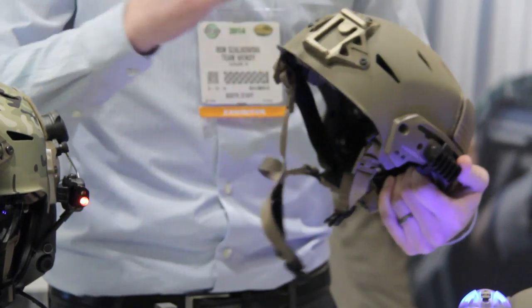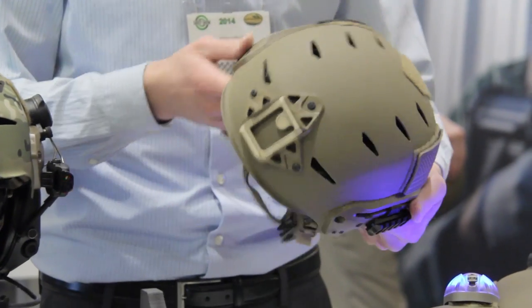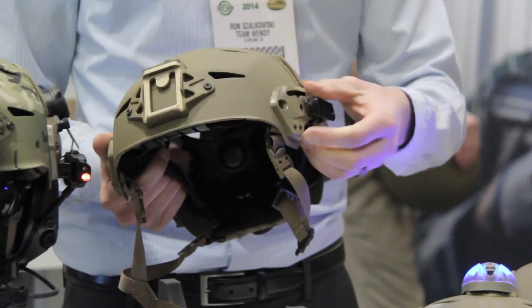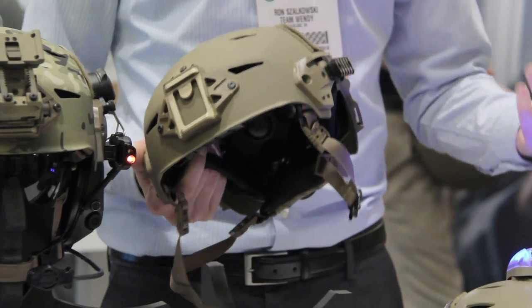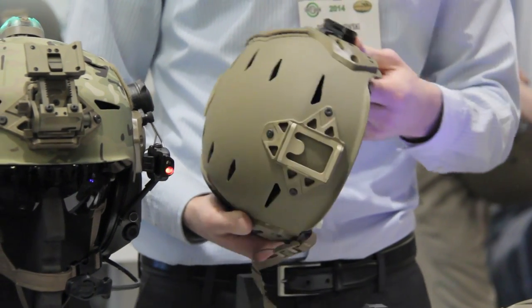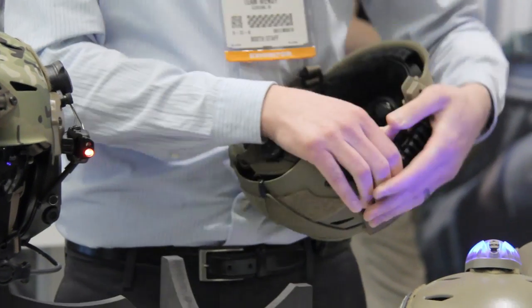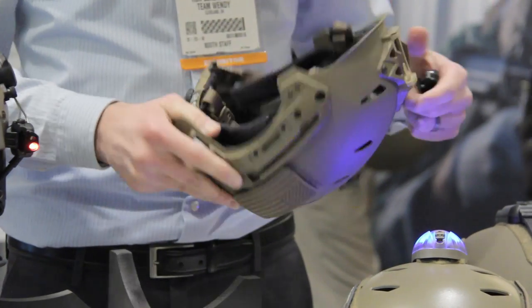So this was our first helmet offering, partnered with Wilcox. All our shrouds are Wilcox precision machined and we came up with our own rail system here, which our goal was to make it more modular — make it so that you could DIY and attach really any kind of accessory that you could think of. We've got some new quick release rails here we're showing at SHOT.